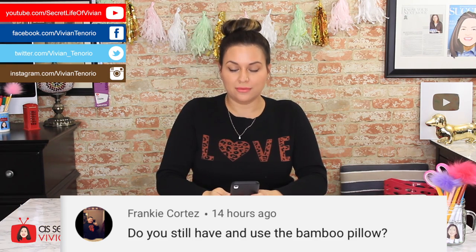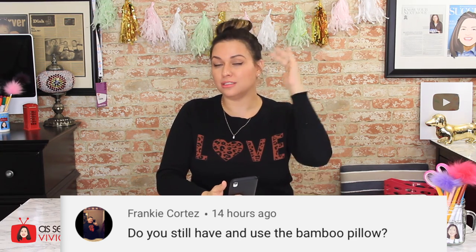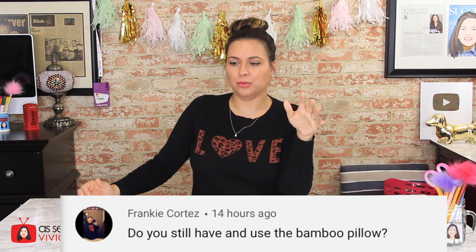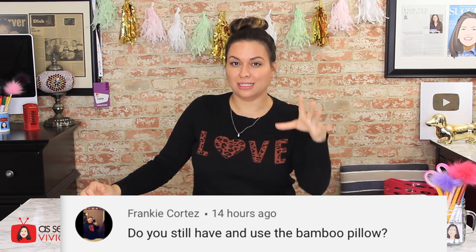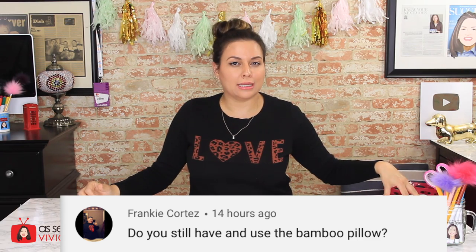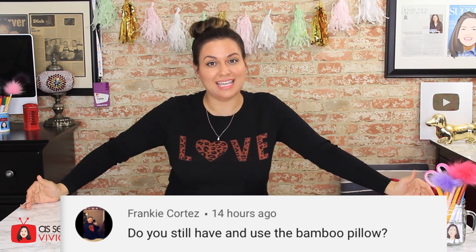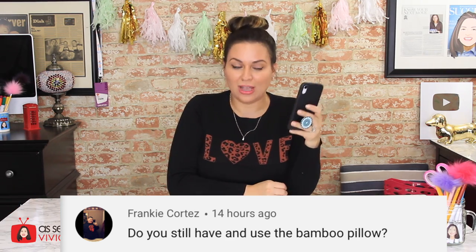So for all those reasons, I'm giving the Nutri-Chopper a thumbs down from Vivian. Question time! Do you still have and use the bamboo pillows? A hundred percent yes — I still love them and use them every single night. I went to Marshalls and found the king size bamboo pillow. A lot of you asked about bamboo pillows on Amazon — the ones I got are called the Mighty Bamboo Pillow. I found the king size at Marshalls on clearance and now I have a total of four of them.